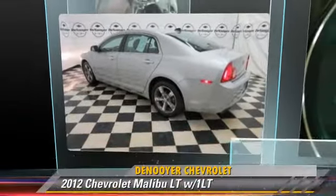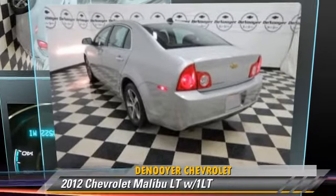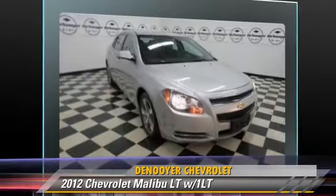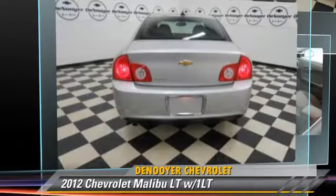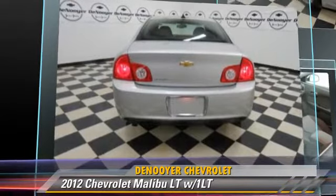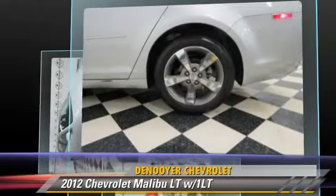The 2012 Chevrolet Malibu LT, powered by a 2.4-liter 4-cylinder engine with an automatic transmission. This vehicle, with fewer than 25,000 miles on the odometer, gets up to 33 miles per gallon.